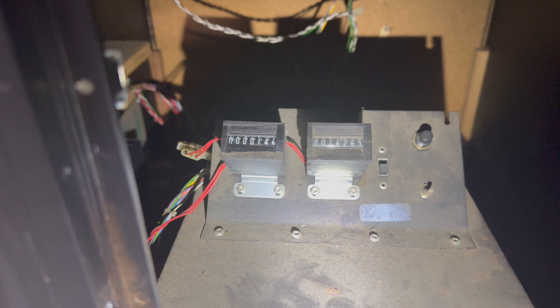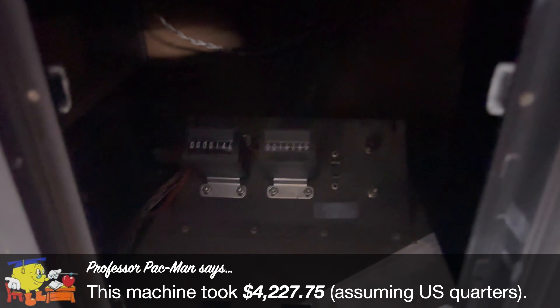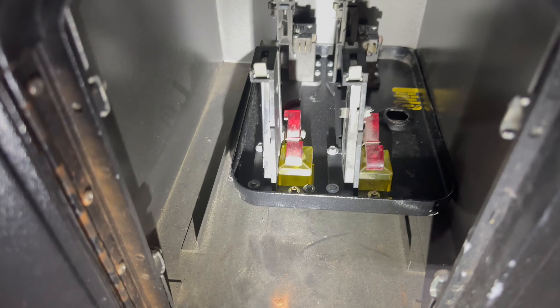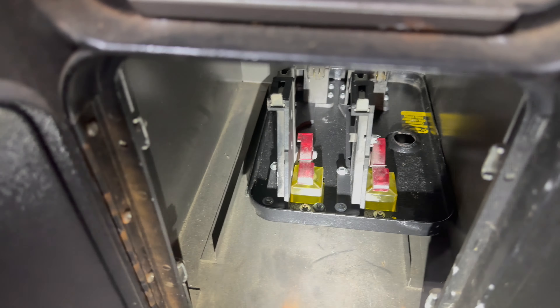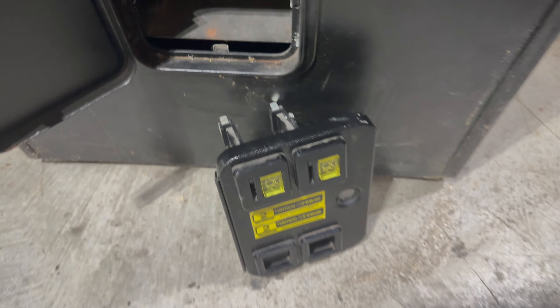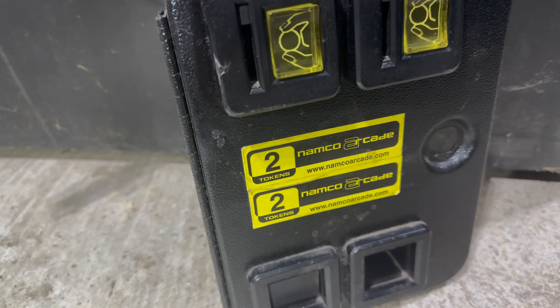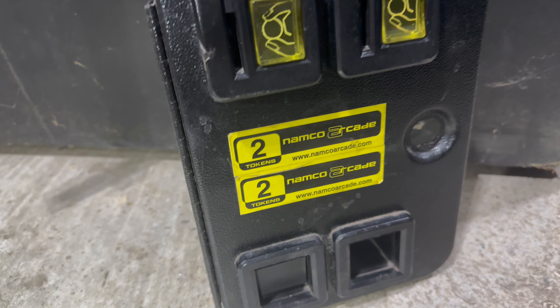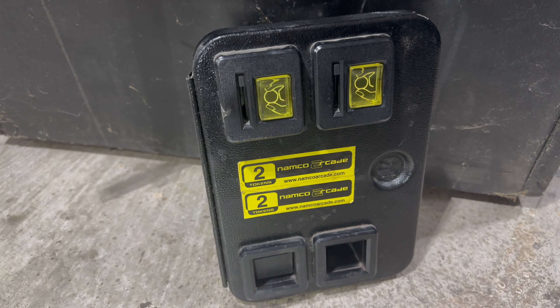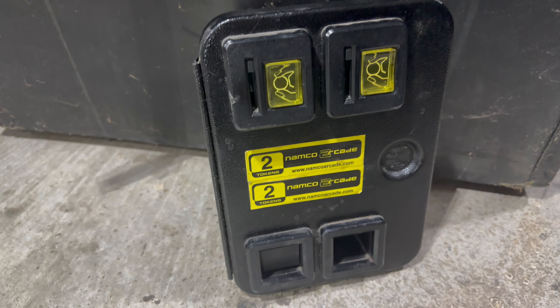We'll ask Professor Pac-Man to do that math for us. On the right we have the test switch, credit switch, and a volume control knob. Down below we're missing the coin bucket, but we do have the upper coin door. I don't believe this is the original setup — it's got stickers here for Namco Arcade. Obviously when this game came out in 1982, there was no worldwide web, so that sticker is definitely an anachronism. I'm pretty sure those coin return buttons aren't correct either, but we'll use it.